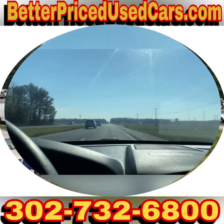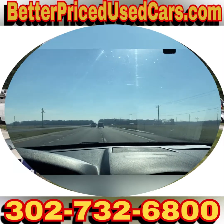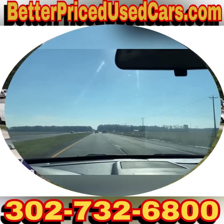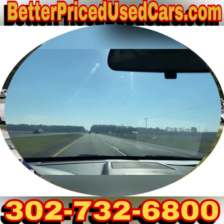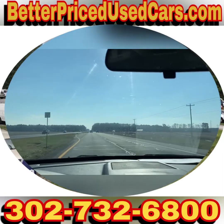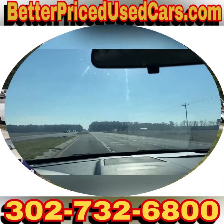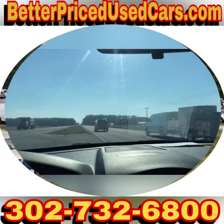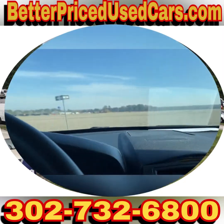Bottom line is, you're looking at nice fleet-maintained cop cars. A comparable vehicle — an '09 with 122,000 miles — would be like an eight, nine, ten thousand dollar car depending on condition. So you really are looking at a big savings. If you have any other questions while it's up for auction, please feel free to ask. Otherwise, good luck and happy bidding.